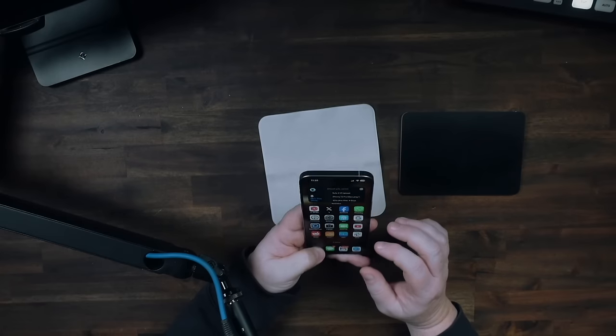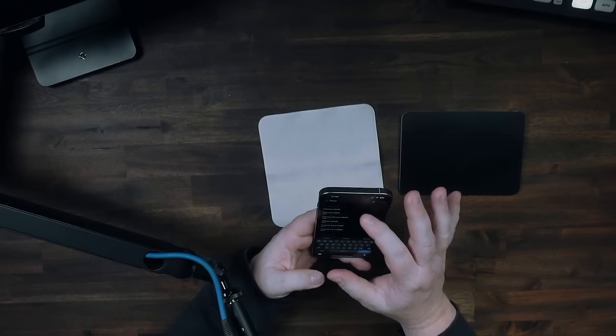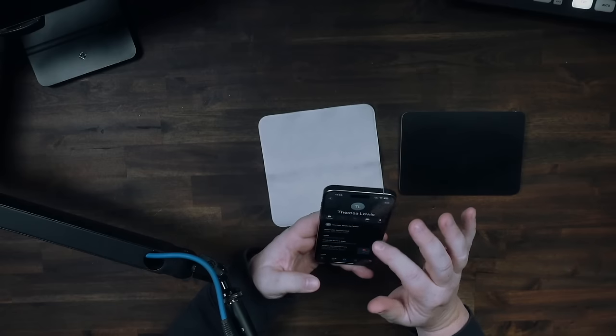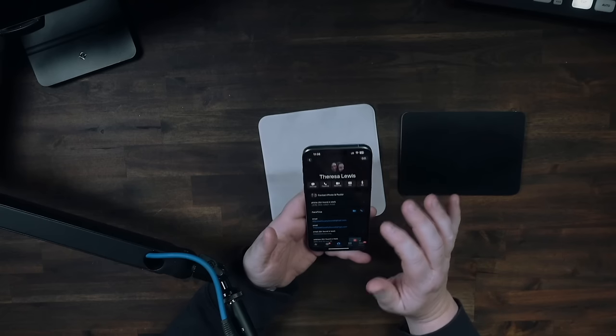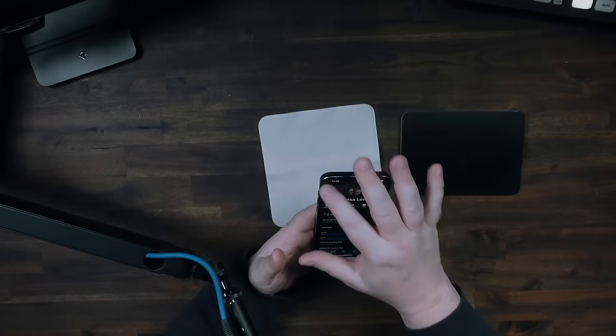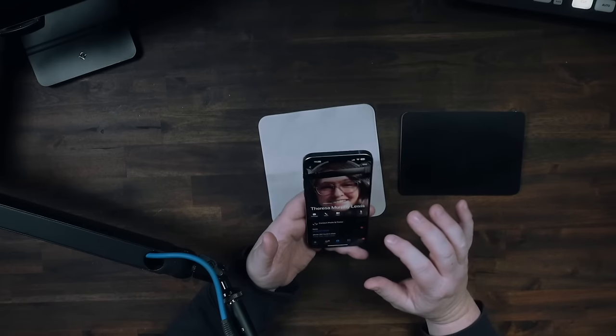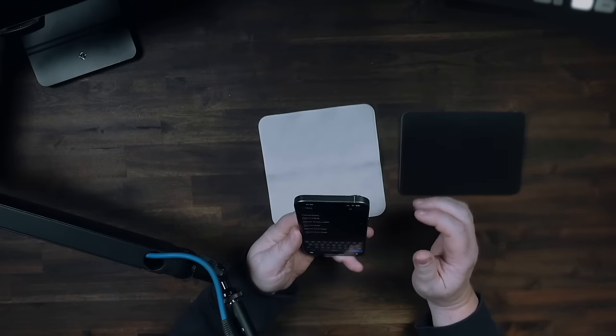They also came up with Contact Posters, which I think is a pretty cool option. The Contact Poster basically shows you a full-scale picture of who's calling. I have my wife set up as my emergency contact, and I like the Contact Posters — it's more dynamic. I know it's something Android has had for quite some time, but it's still a pretty cool feature.